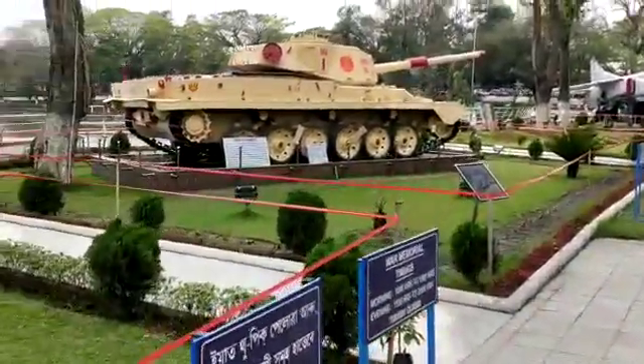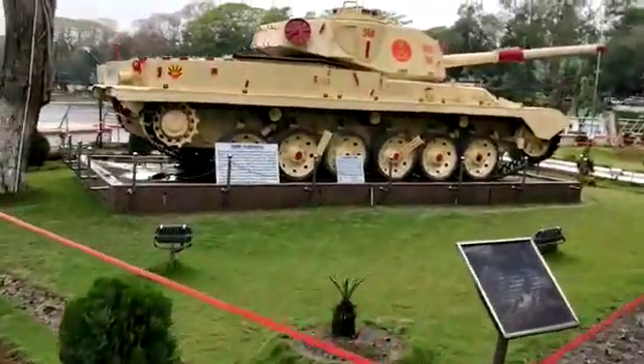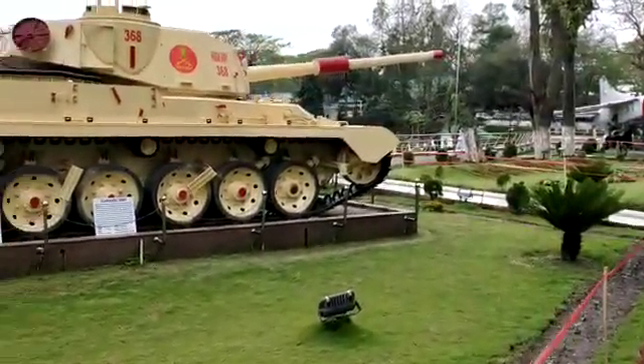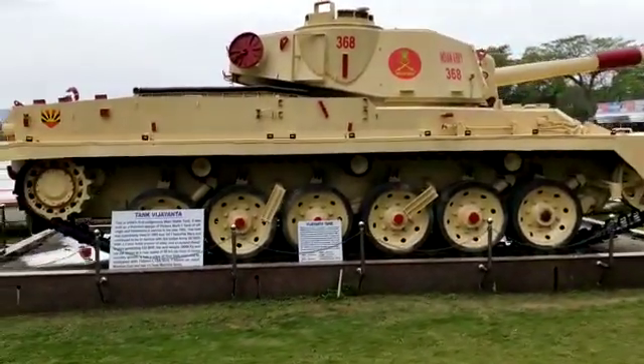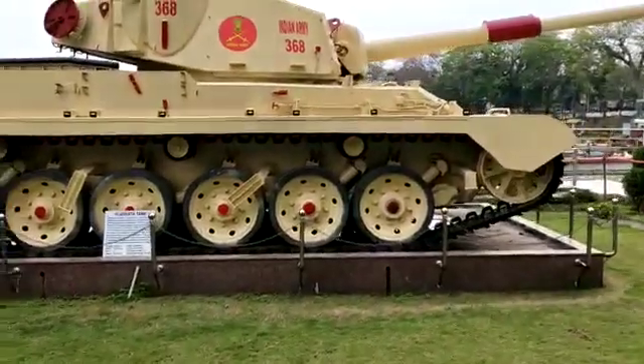These are all Janine tanks and aircraft placed in this place, which is called War Memorial.